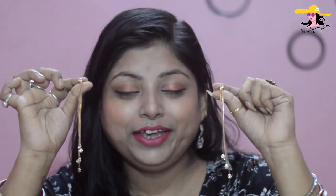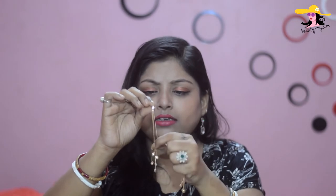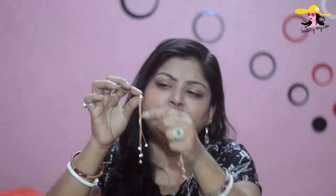My last earrings for this series are these really long ones. They have almost four or five chains with smaller flowers at the end in golden color. I love to wear them whenever I'm feeling low — I just feel oh my god, I look awesome! These are from my local market and were very cheap — I think just rupees 300, and for 300 these are great.